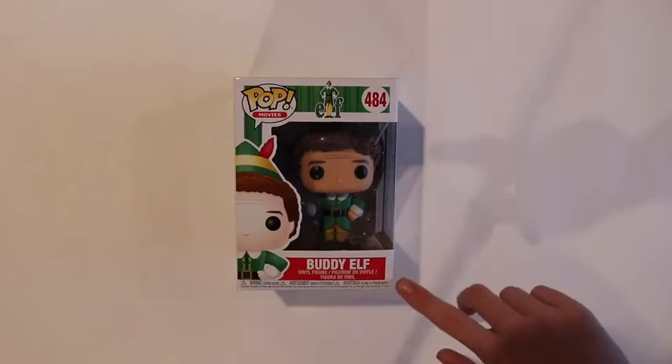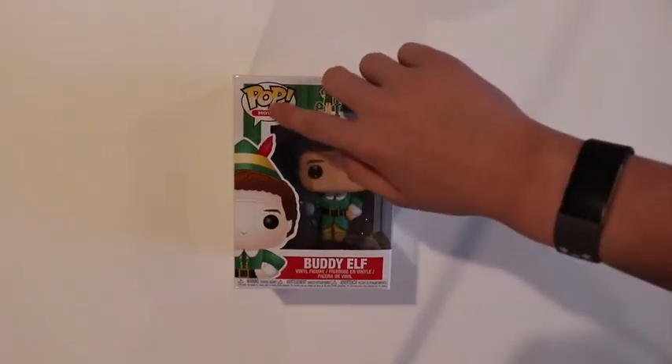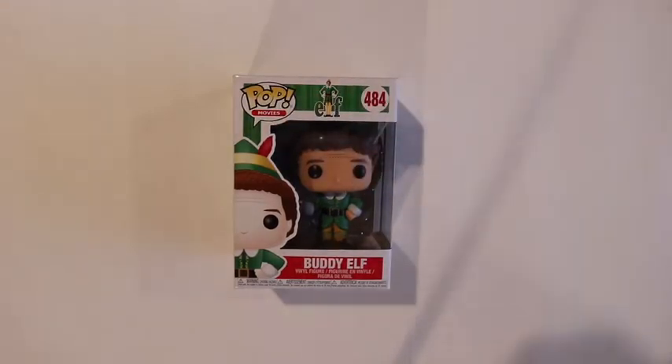So to start off, we have Buddy the Elf. Love the movie. It was a really cool pop — he's holding the maple syrup. This is the common version, but there's a lot of other versions I'd like to get. And I kind of just realized there's like a little crease on him right there, but that doesn't matter because it's from Ganley.